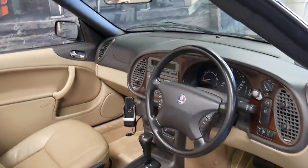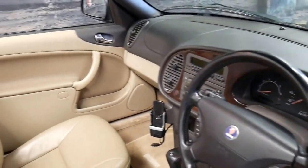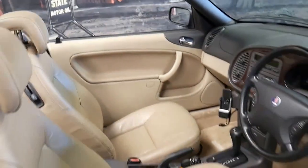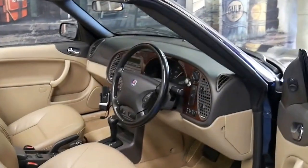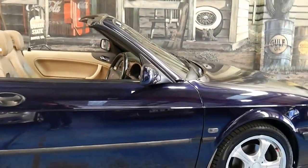It was traded in on a BMW convertible. It's got two remote keys and 207,000 kilometres. The car drives absolutely beautifully and it's got a great service history to it as well.